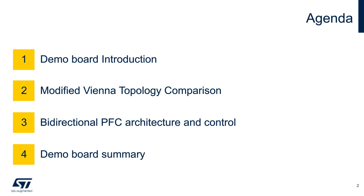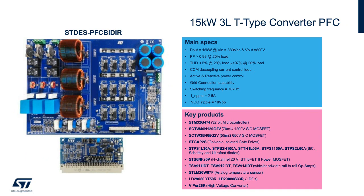Briefly, our agenda. First, I'll introduce the demo board and its key performances in an example application. Second, I'll describe modified Vienna rectifier topologies and the power discretes that enable their performance. I'll then look at the bi-directional system architecture and control scheme before I wrap up summarizing the ST demo board solution.